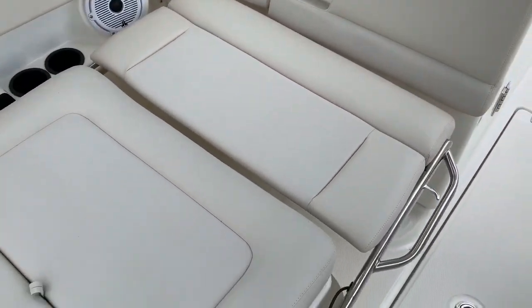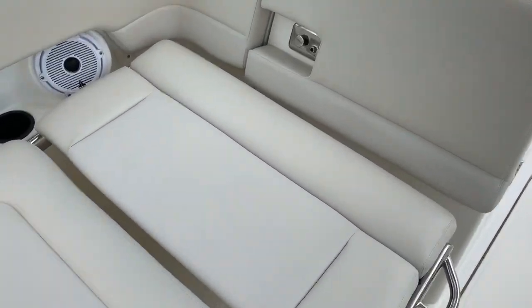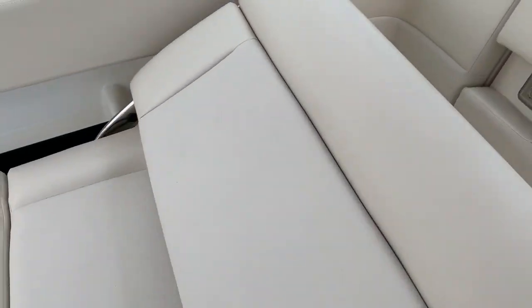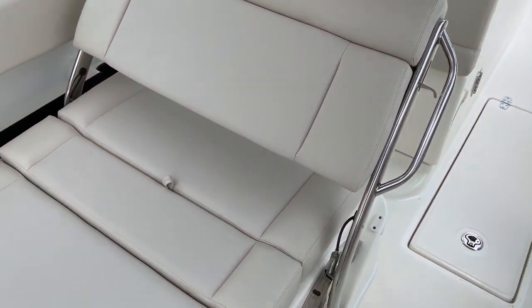it lays down, makes a complete area to lay down flat, or you can adjust it and put it in different configurations based on the comfort you want.